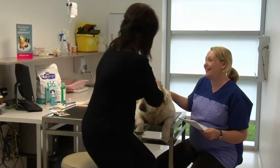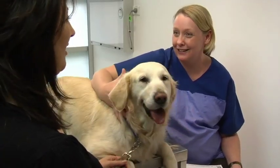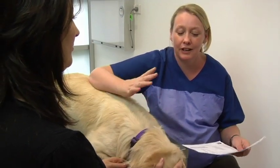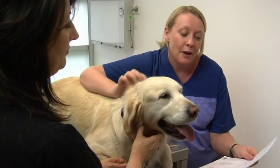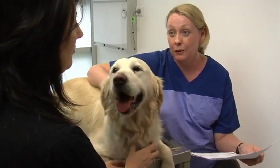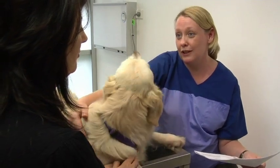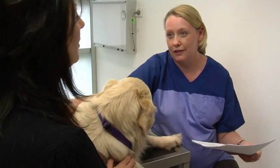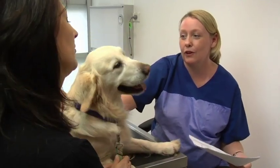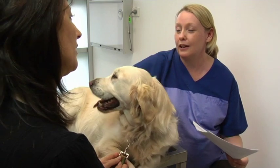The vet meets Margaret after the procedure and explains that Sybil did really well under anaesthesia with no complications. She had quite a lot of tartar, plaque, and gingivitis, so all teeth were scaled and polished to return her to a healthy mouth. One additional finding was a supernumerary tooth causing crowding, which was extracted — a simple extraction expected to heal quickly. Removing it will make plaque control of the remaining teeth much easier.